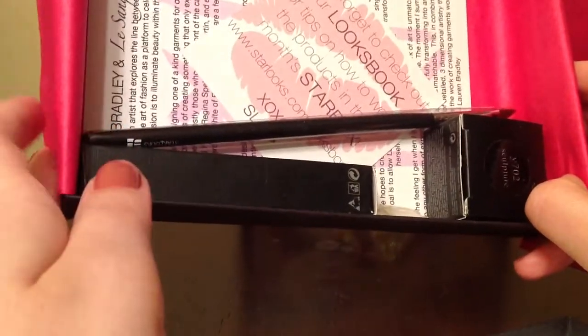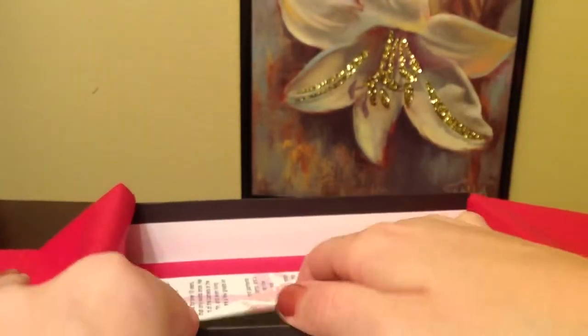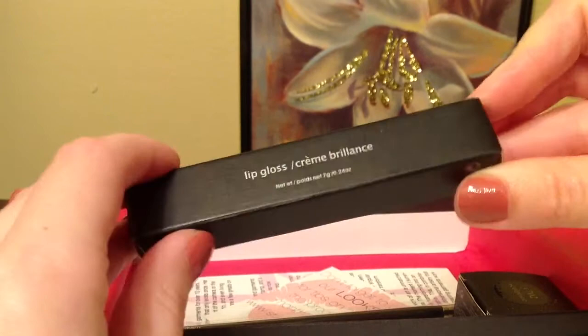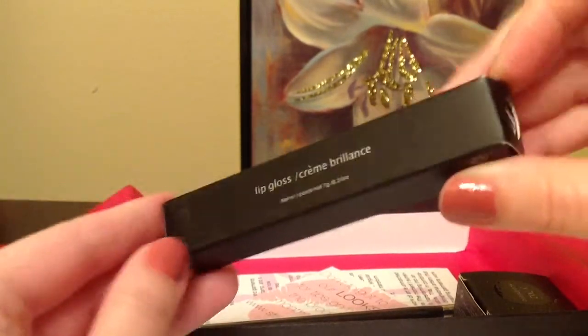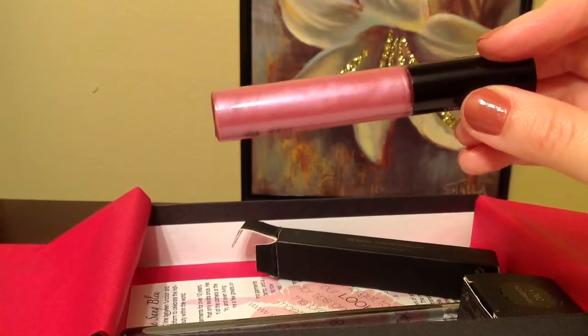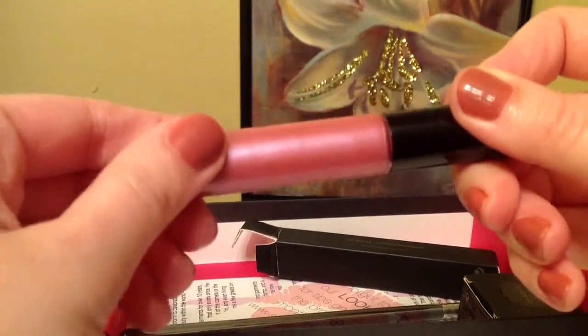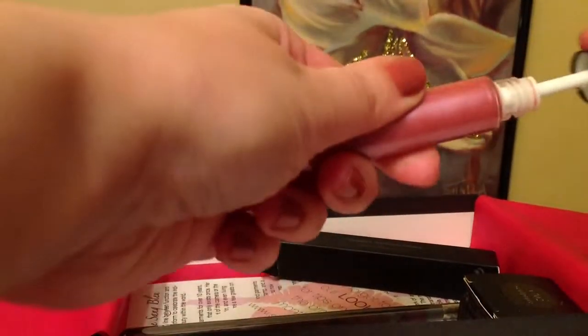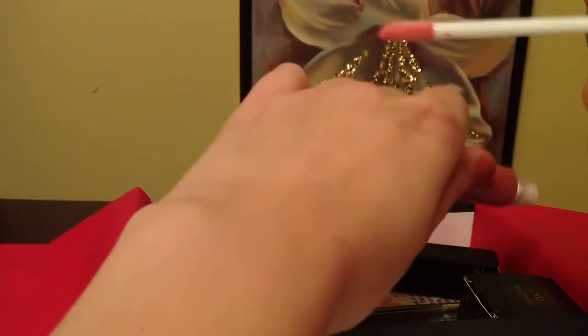So I got three products here. When I read about this company online I found out that their products are really similar to MAC. The lip gloss looks gorgeous — it really does remind me of MAC lip glosses, so hopefully it's just as good.